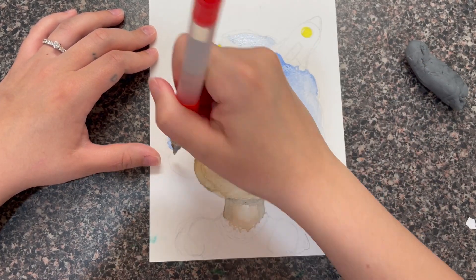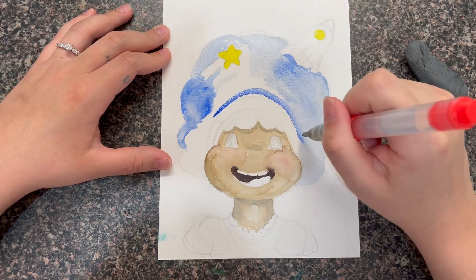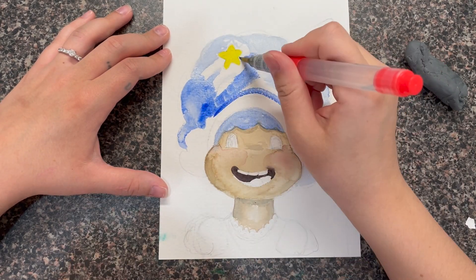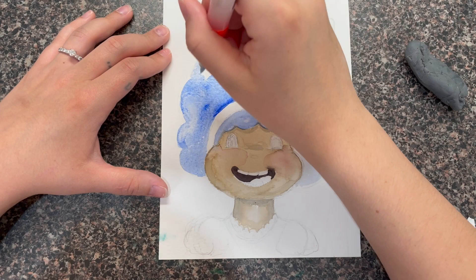So yeah, for this Peachtober prompt I first went very literal — in my sketchbook I did a realistic Cosmo flower and you'll actually see that later. I didn't record the process but I do show it at the end of the video.